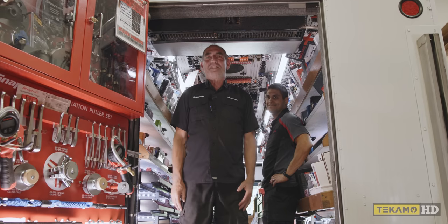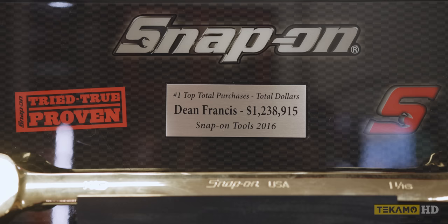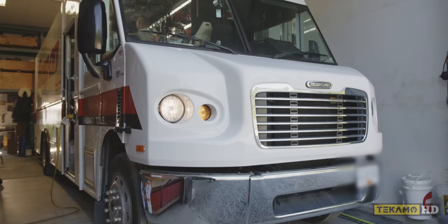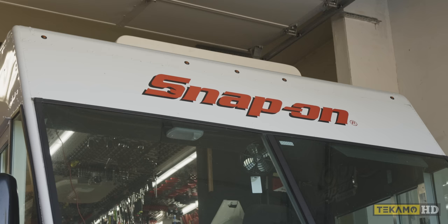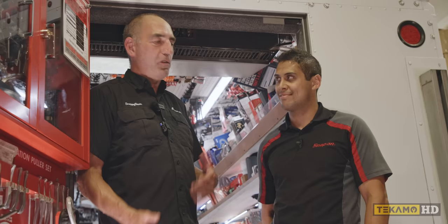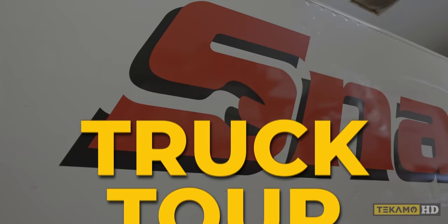Hey everybody, Snappy Dean here. I'm a Snap-on dealer and I'm in my 32nd year. Today we want to take you on a tour of the Snap-on truck and talk about a day in the life of a Snap-on dealer. I want to introduce you to Cole Mannansala — Cole is a strategic partner of mine, he works with me every day on the truck. Come on in and we'll take a tour. This tour is proudly produced by Tecamo and sponsored by Fortis HD.